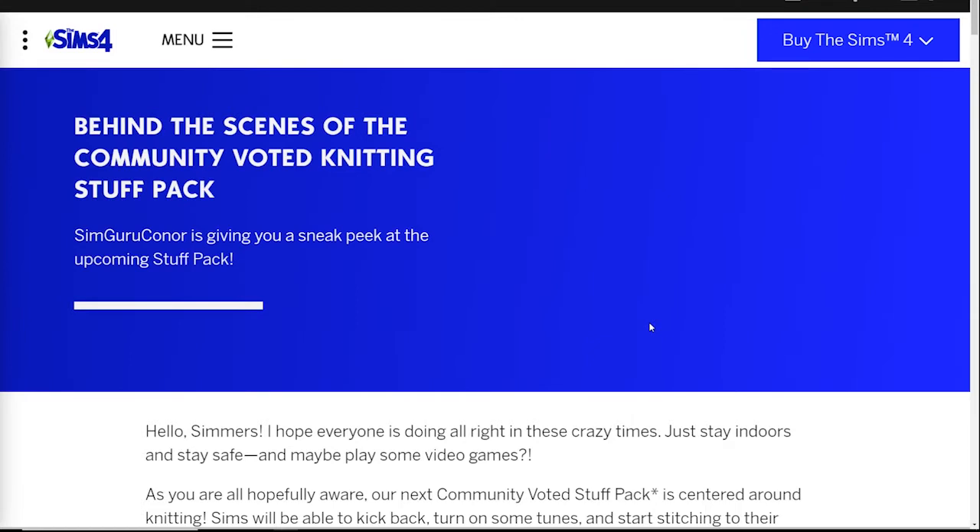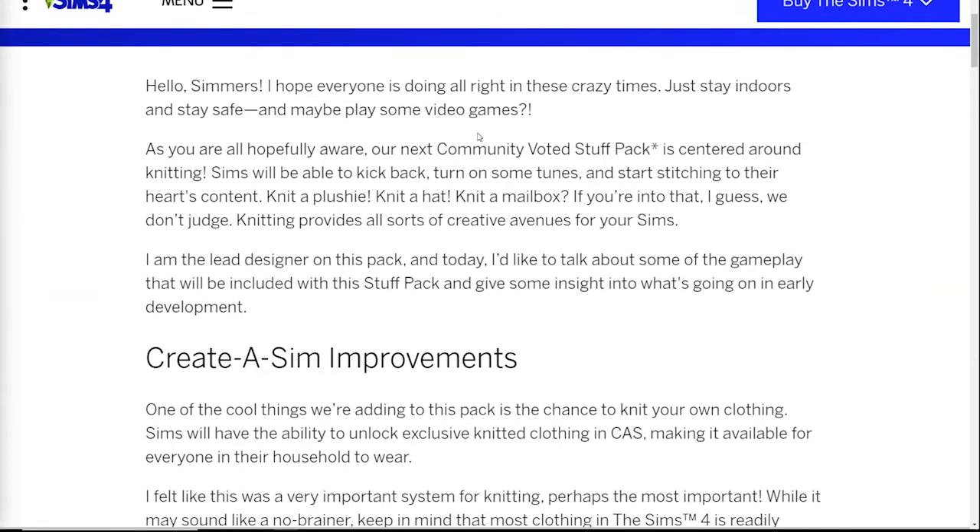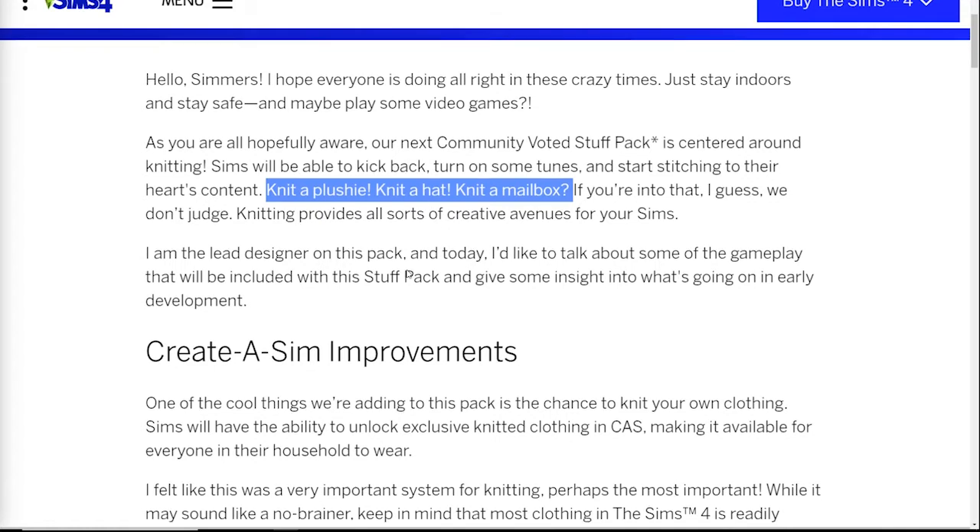Behind the scenes of the community voted knitting stuff pack. Sim Guru Connor is giving us a sneak peek at the upcoming stuff pack and in the first welcoming section, the important takeaway is the few items that he lists that we can knit — they include a plushie, a hat, and a mailbox. I can't help but be interested in how one can possibly knit a mailbox, but it's the Sims — anything's possible, so I'm very interested to see what that's going to look like.